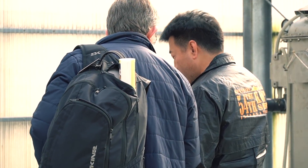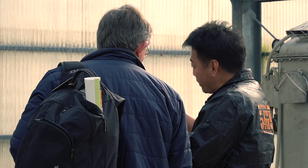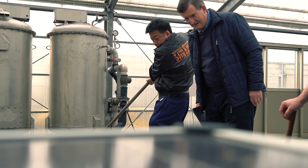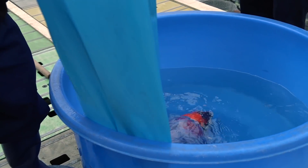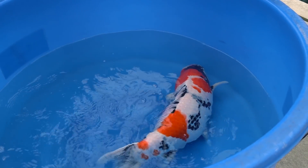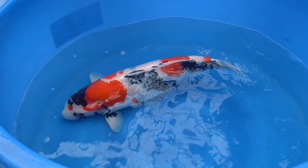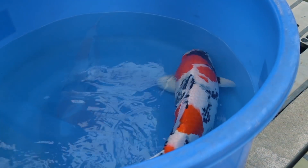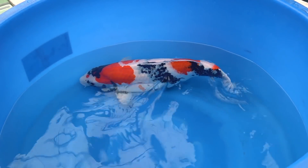Donald comes to see one of his purchased Koi. After a year of absence, he can finally see the development that the fish has gone through. We check the size — 67 cm. Same size, same place.